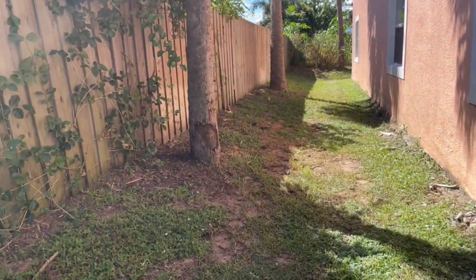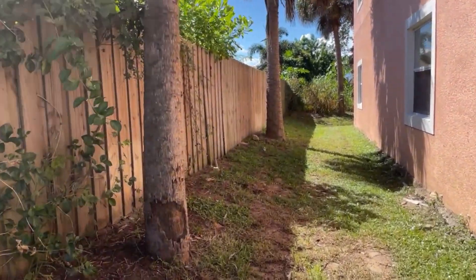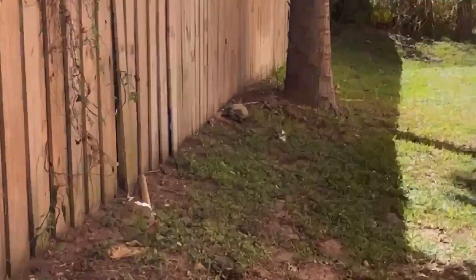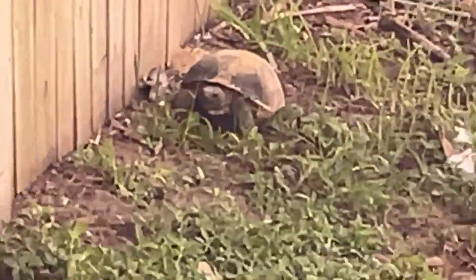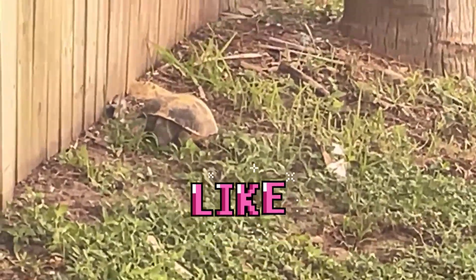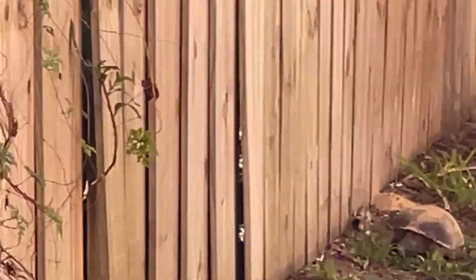How long can turtles survive on land? Turtles can usually stay out of water for around eight hours. However, this depends on the environment they are in. If the area has a cool temperature, a turtle can stay out of the water for a couple of days.